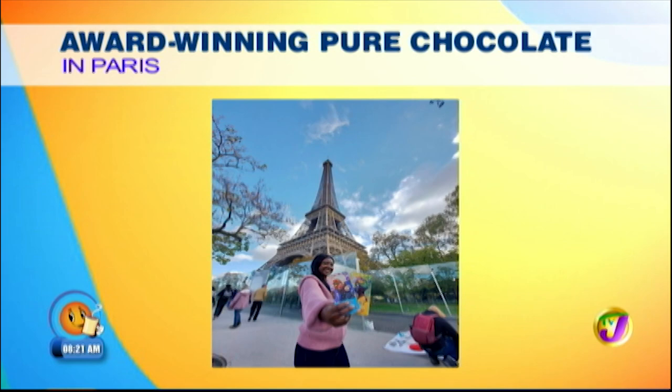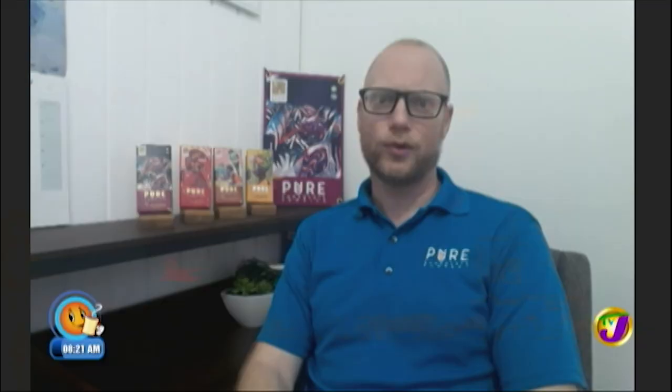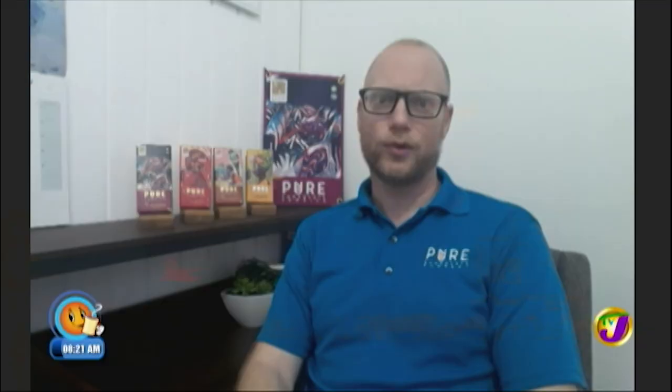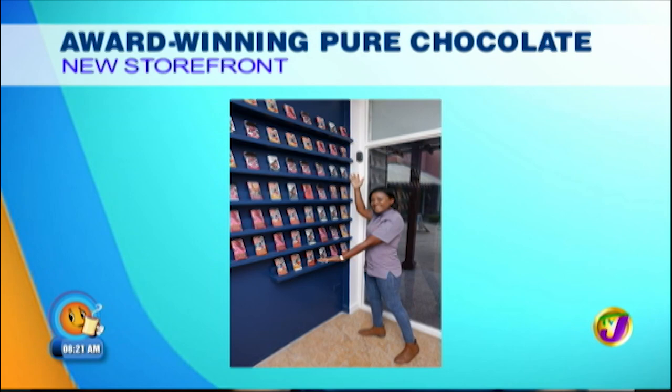Where can we get the chocolate and what's next for you? You can get it in most Fontanas and at the Butcher Block. What's next — you can actually find it in our own new store. We have a store now in Ocho Rios, in Island Village, which is being revamped and we're part of that revamp. You can come and buy chocolate, do a workshop, do a tasting. We're also going to have the best chocolate chip cookie, the best brownie — but it's going to be mainly chocolate.